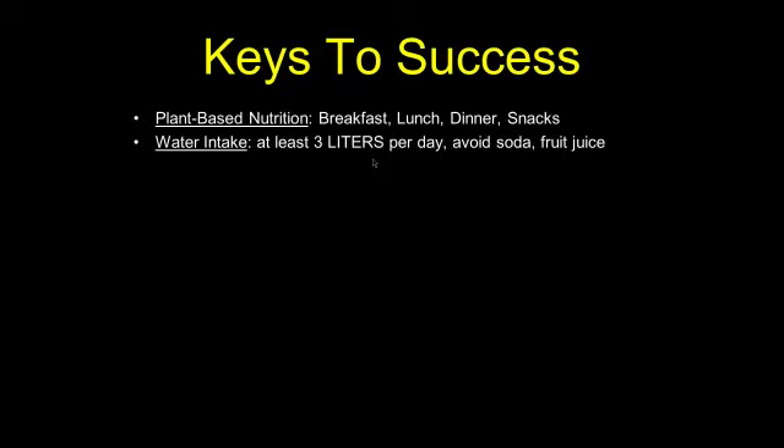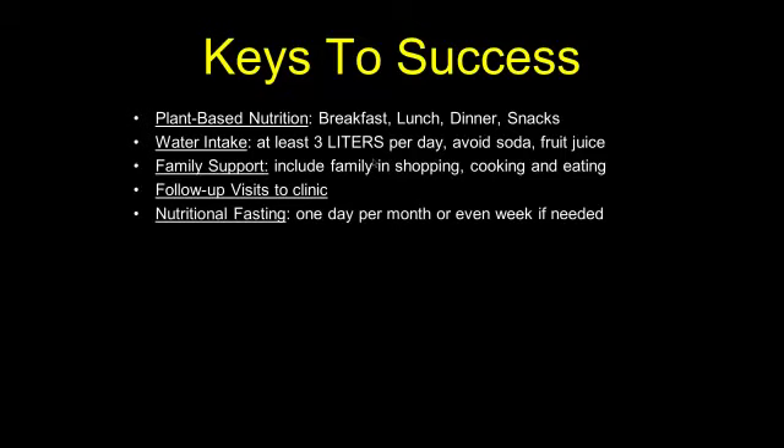Family support is essential. We recommend including your family in the shopping, cooking, as well as the eating. We also recommend bringing your family to follow-up visits in clinic so they can understand what you're going through and the reasoning behind aggressive lifestyle change. Nutritional fasting — meaning taking in no food for 24 hours — has been a successful maneuver for many of our patients. You continue to drink plenty of water, but pick one day a weekend, say once per month. This type of nutritional fasting seems to enhance a person's insulin sensitivity and reset the cells toward being more sensitive to your body's own insulin. If your blood sugars are creeping up for whatever reason, incorporating a nutritional fast once per month has been a successful maneuver.